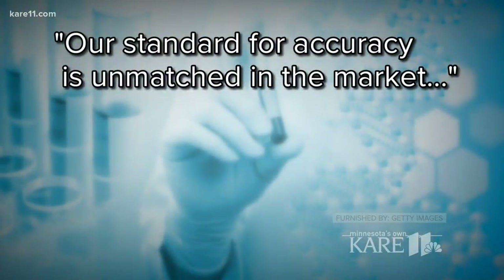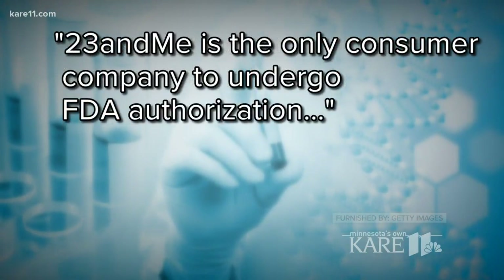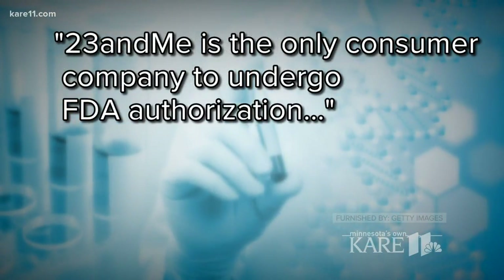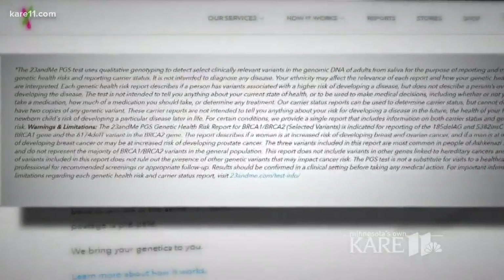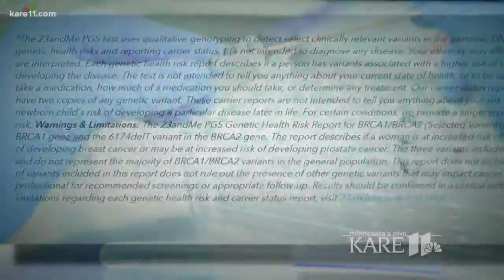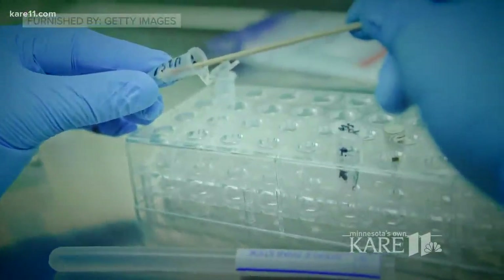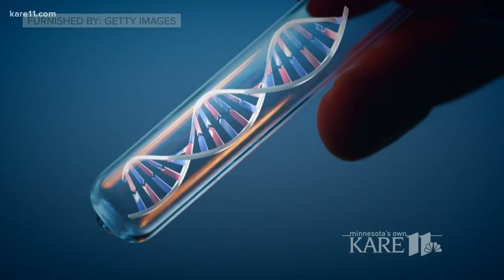They reached out to 23andMe. While the company wouldn't go on camera, they did issue a statement saying their standard for accuracy is unmatched in the market and that they were the only consumer company to receive FDA authorization. And if you scroll down to the small print at the bottom of their website, they state very clearly the limitations of their testing and that it should not be used to make medical decisions.